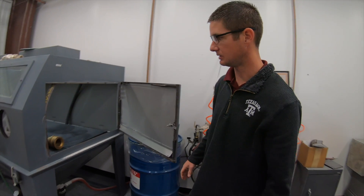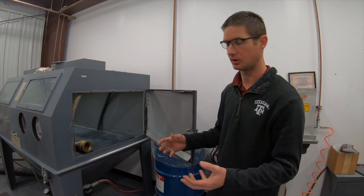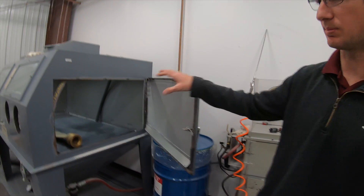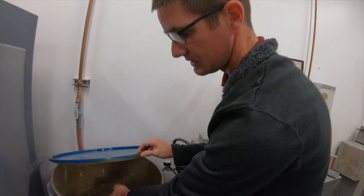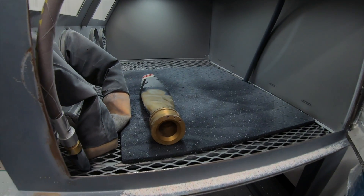After the blades have been taken out of the hub and we've inspected them to make sure they have enough size to go through the overhaul process, the first thing we do is strip the paint. We put them in this blast cabinet here that utilizes plastic media. The reason we use plastic is because it's not a very invasive blast — it won't affect the aluminum substrate, but it will remove the paint.